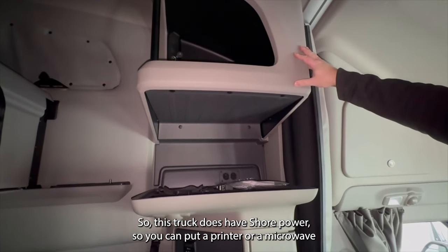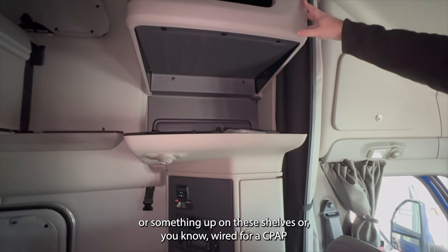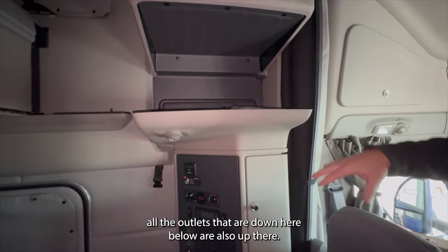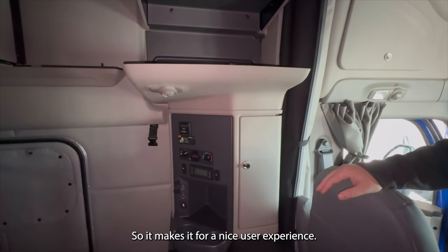This truck does have shore power, so you can put a printer or a microwave up on these shelves, or wire up a CPAP if you're running team. All the outlets that are down below are also up there, so it makes for a nice user experience.